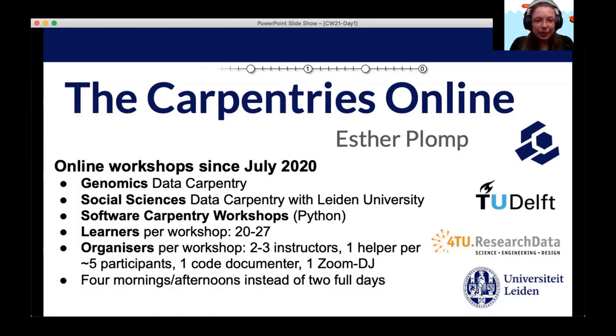So if you are thinking about taking your workshops online and you haven't done that yet, please come and have a chat. We have been hosting a genomics workshop, a social science workshop, and the regular software carpentry workshops with a focus on Python — about six workshops now since we had to hold them online.